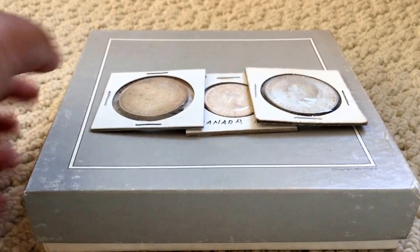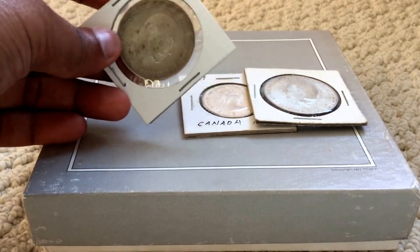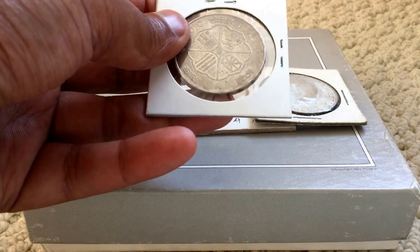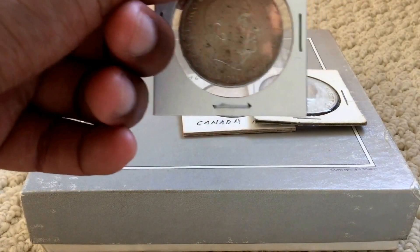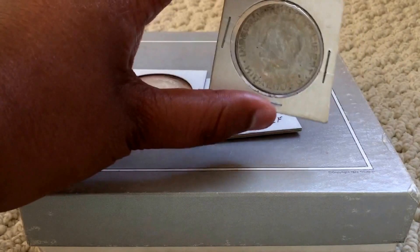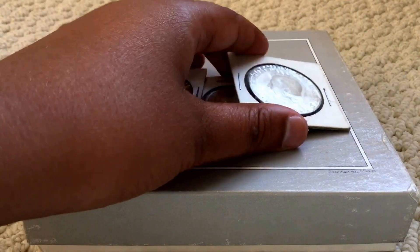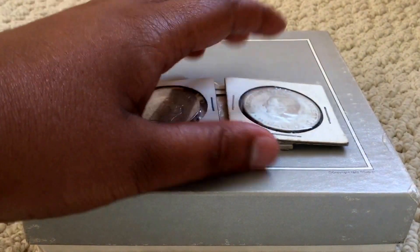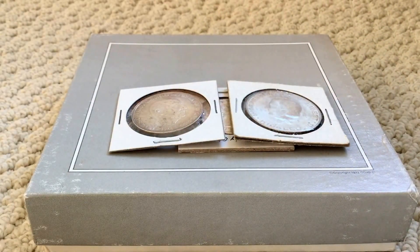He sold me a proof set at spot price, which is awesome. He sold me these silver coins — this one at spot price and at bid price, which was $14.87 at the time. He sold me these two at very good prices, so together he sold me everything at super awesome prices. He also doesn't charge taxes, which is great if you're in Northern California.